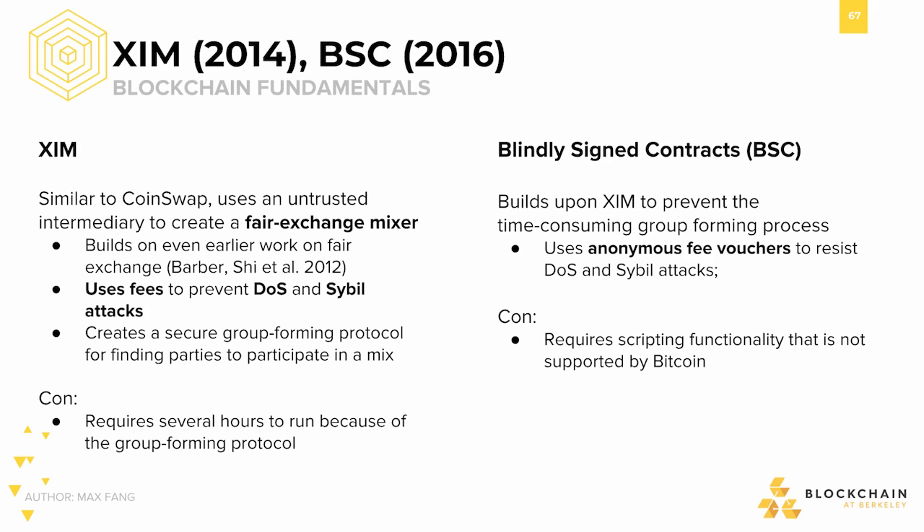Zim, a protocol similar to CoinSwap, also uses an untrusted intermediary to create a fair exchange mixer. This builds on earlier work from fair exchange and uses fees to prevent DOS and Sybil attacks.